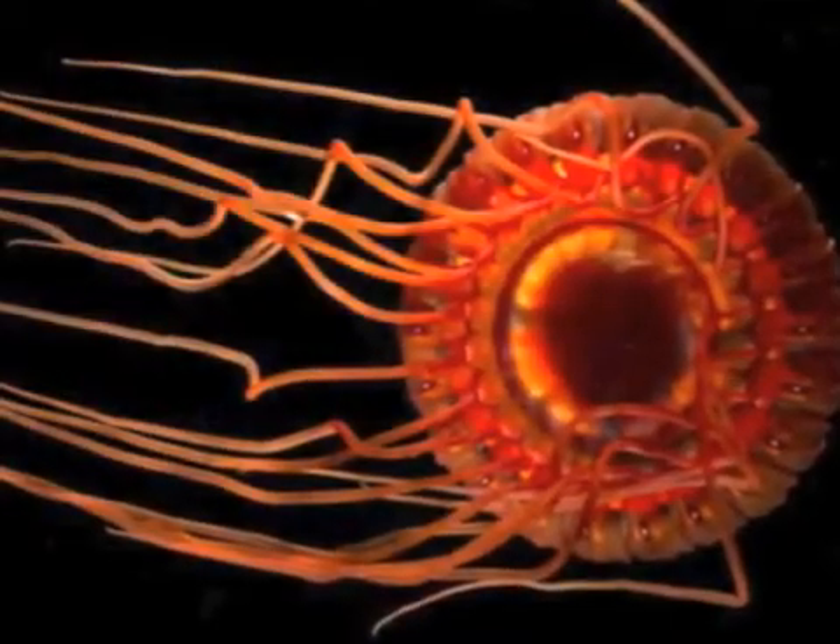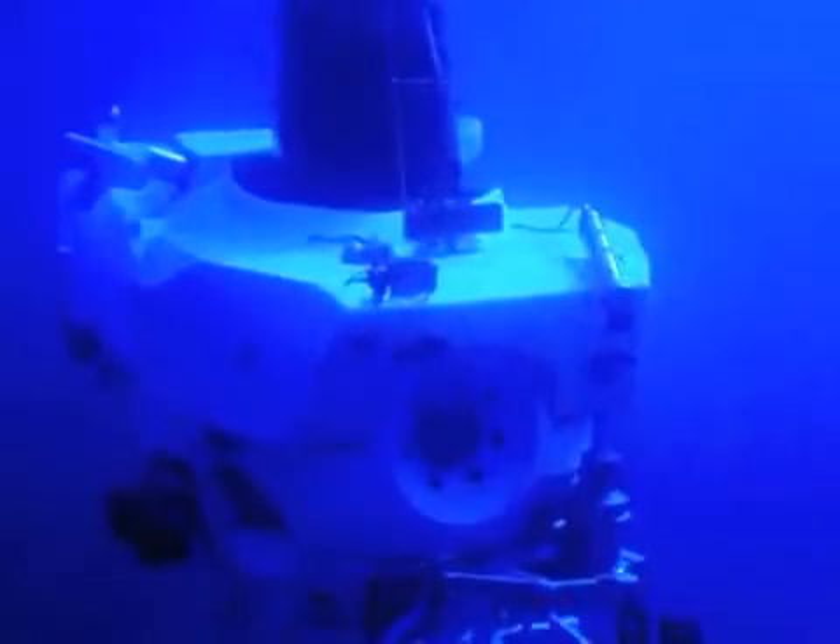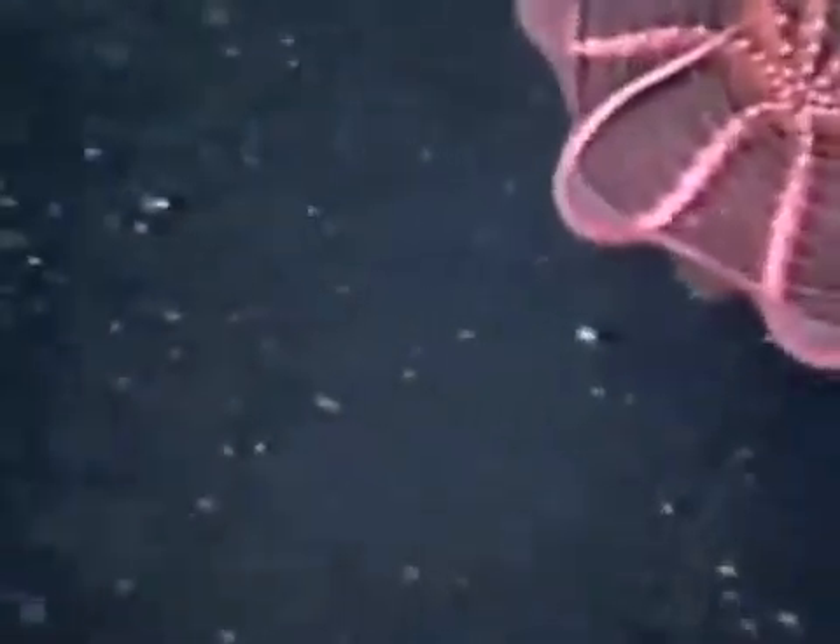It's challenging to study the deep ocean habitat. Scientists need to use many different kinds of technology, including undersea robots and submarines. Sometimes they discover exciting creatures like this red octopus.